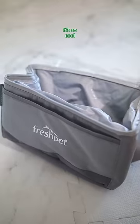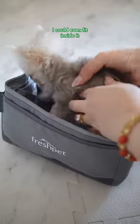Look at this lunchbox! It's so cool! It keeps my food extra fresh when we're on the go. I could even sit inside it!